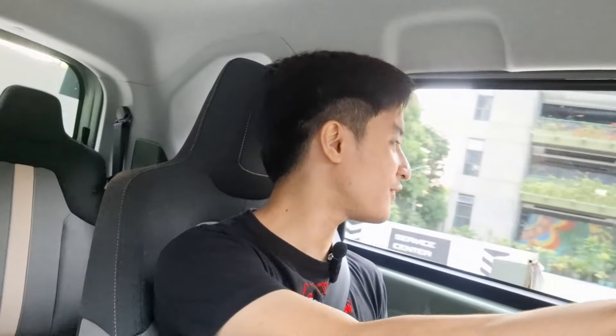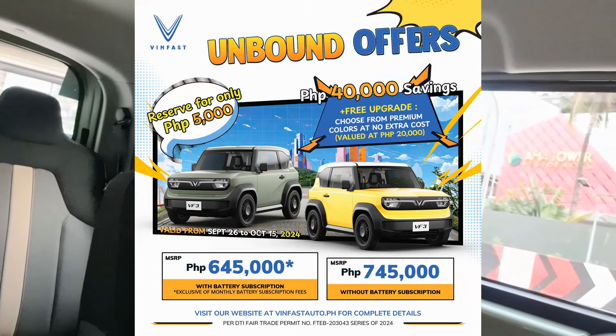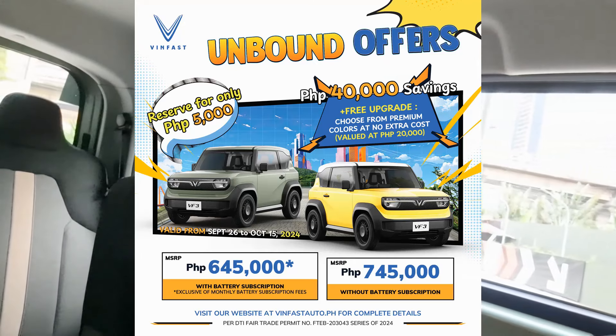This thing drives like a go-kart — it's so peppy for all the right reasons. Now for the cost of all of this, it is competitively priced at 745,000 pesos. There are ongoing promos at the moment, so check the description below for details.